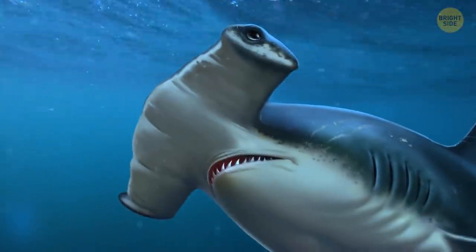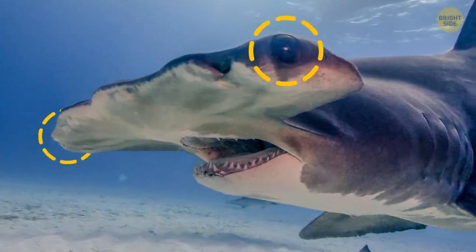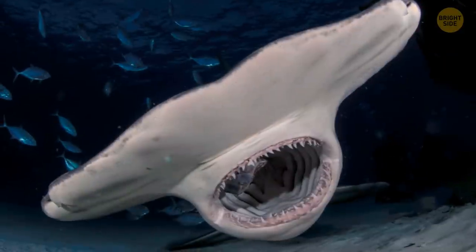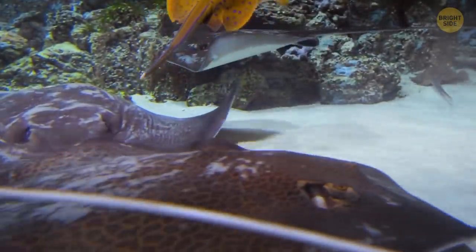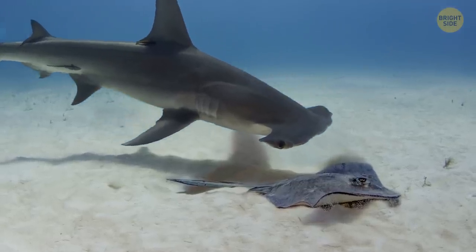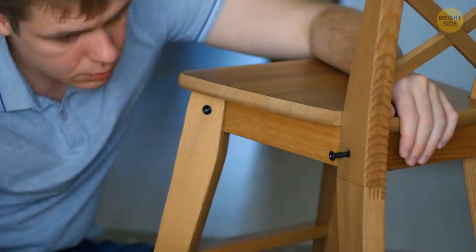A shark that will notice you much earlier than you notice it is the hammerhead shark. Its eyes, placed on the sides of the hammer, look in almost all directions at once. No fish can swim past this shark unnoticed. It uses its head not only for panoramic observation, but also for hunting. The hammerhead shark's favorite food is stingrays — they're like blankets, invisibly floating on the seafloor, but they can't hide from the sharp eyes of this shark. It uses the hammer to pin the stingrays to the ground. How about we get the saw shark and hammerhead shark together and do a little carpentry? I could use a chair.